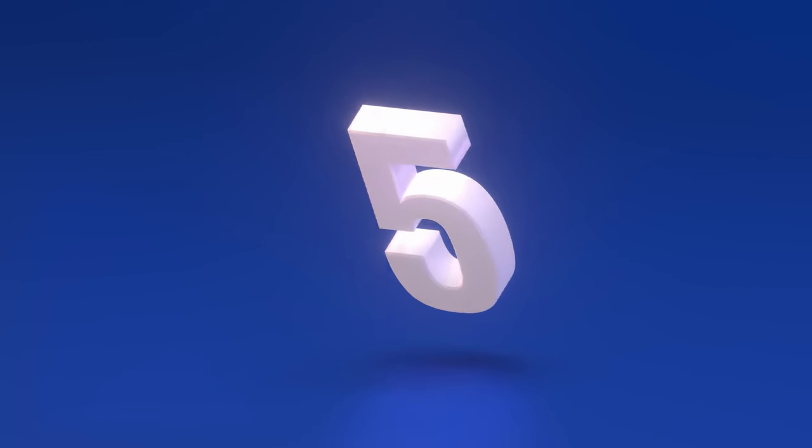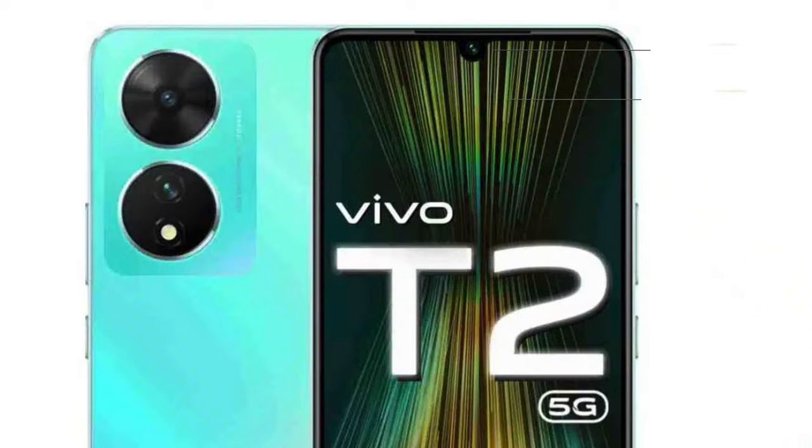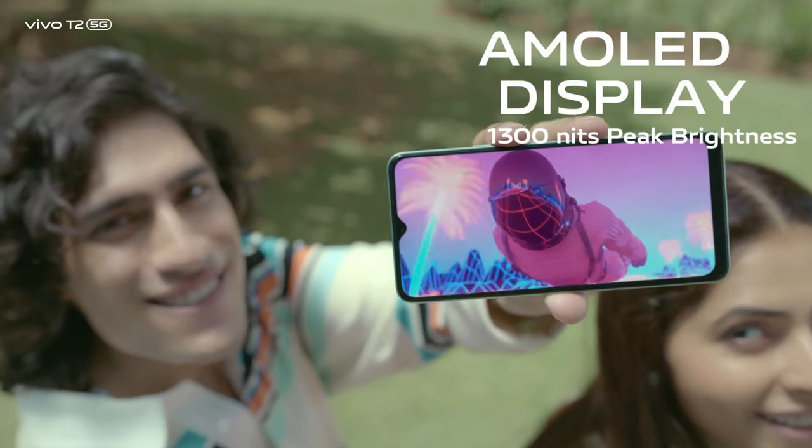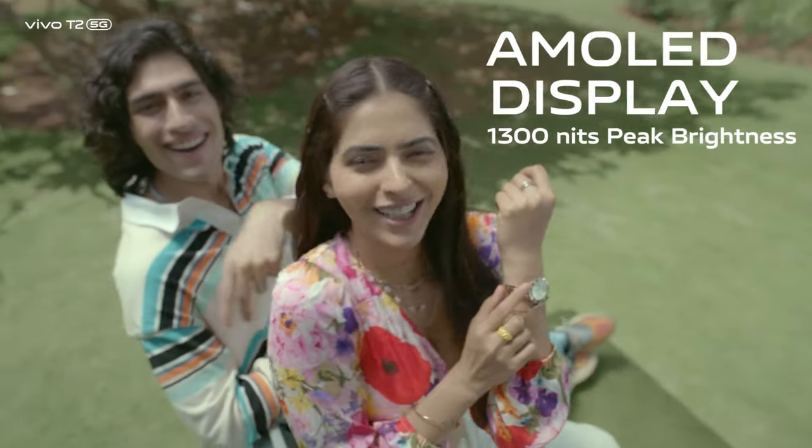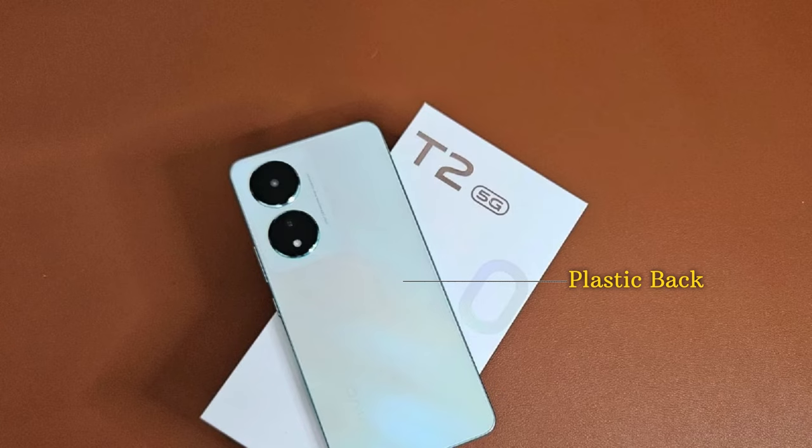Starting our countdown at number 5, we have the Vivo T2 5G. This phone features a sleek 90Hz AMOLED display with a U-shaped notch, sharing smooth visuals. It boasts impressive outdoor readability with a brightness of up to 1300 nits, so sunlight visibility shouldn't be a problem. This device is constructed with a plastic back and frame.